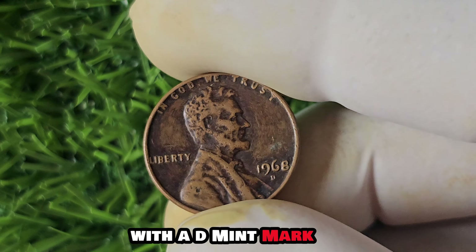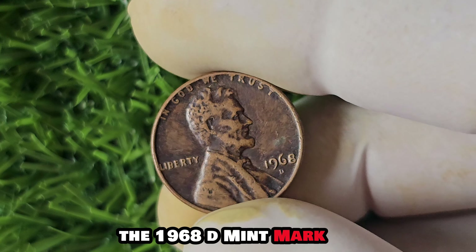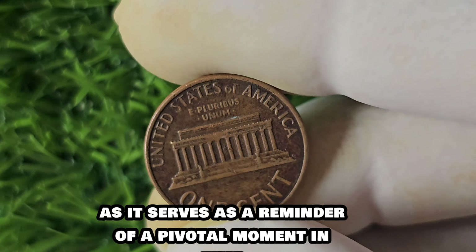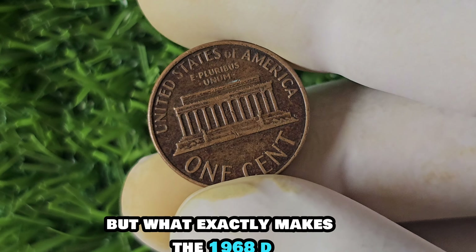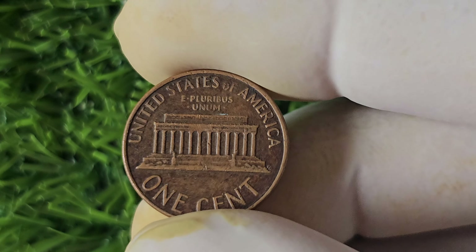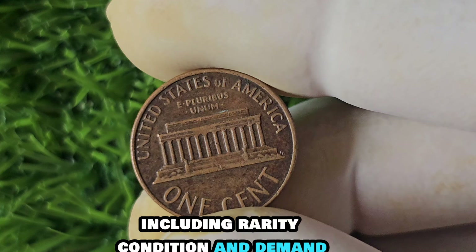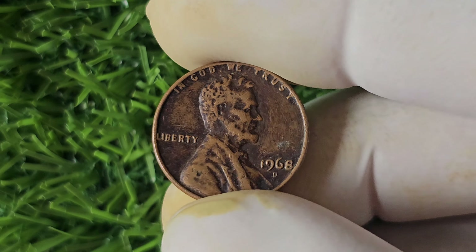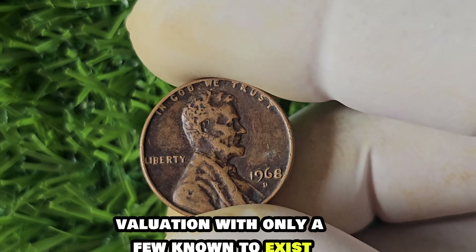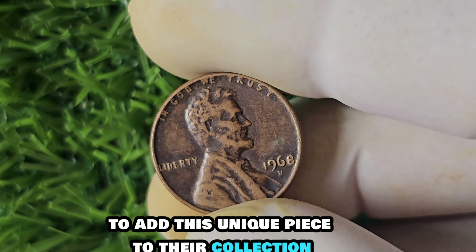Let's explore the history behind the 1968 D-Mint Mark Lincoln penny. The year 1968 was a tumultuous time in American history, marked by social and political unrest. Amidst this backdrop, the Denver Mint produced a limited number of pennies with the D-Mint Mark, making them highly sought after by collectors. The 1968 D-Mint Mark Lincoln penny holds a special place in the hearts of numismatists, as it serves as a reminder of a pivotal moment in time.